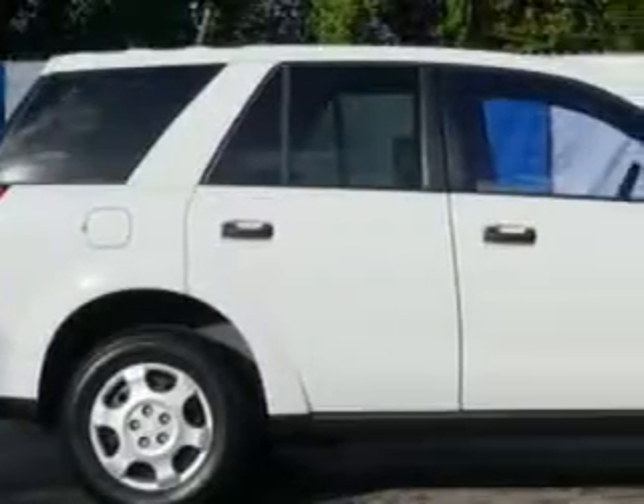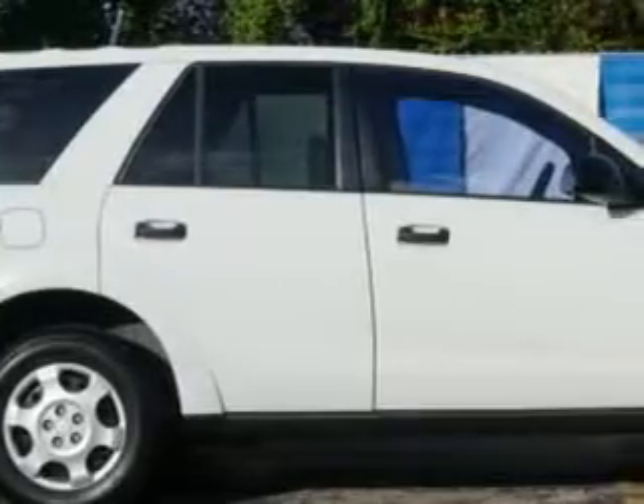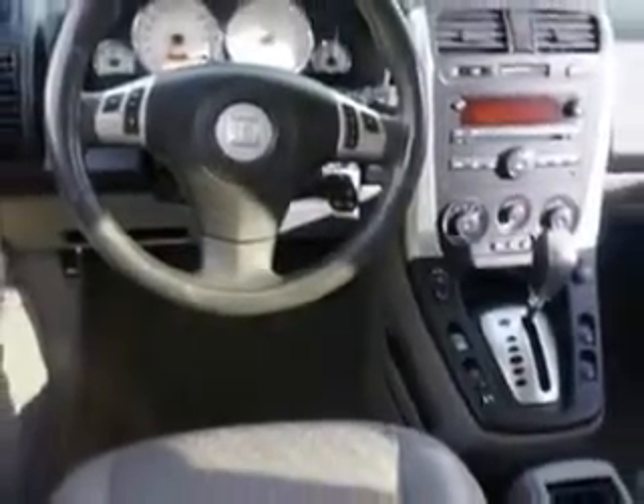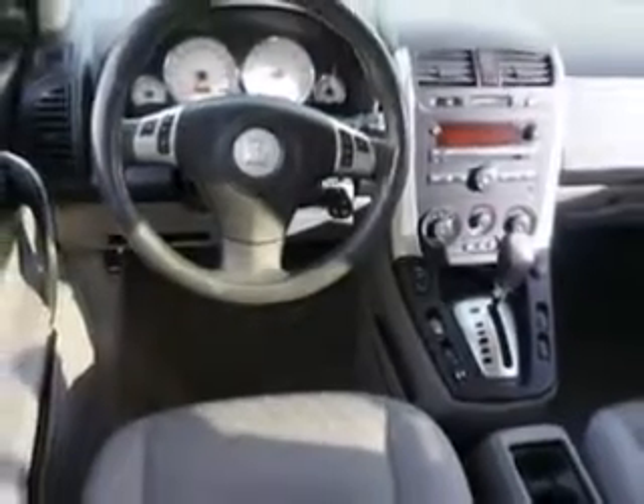Imagine driving this Polar White '06 Saturn Vue SUV, equipped with a 4-cylinder engine and an automatic transmission. Enjoy an exceptional 25 miles to the gallon on this great SUV with features like remote power door locks, 5-passenger seating, front wheel drive, rear bench seat, auto dimming mirrors, on-steering wheel audio and cruise controls, and much more. Enjoy the drive and have peace of mind in this '06 Saturn Vue. See us at Beach Cars today.